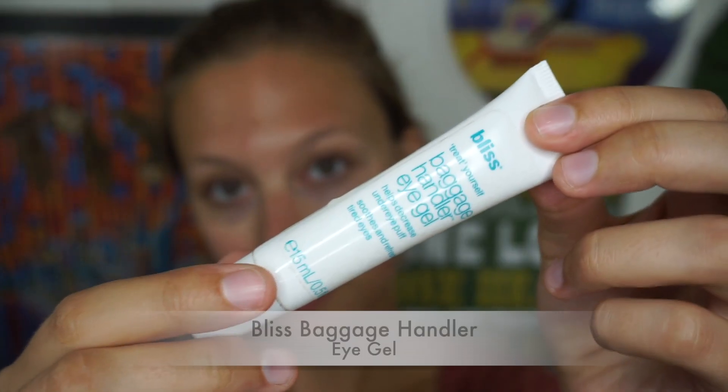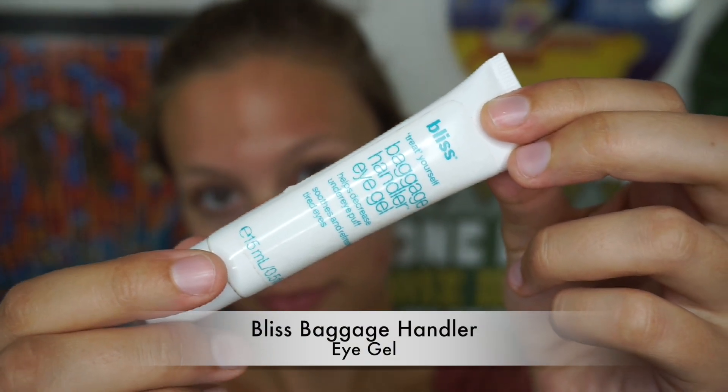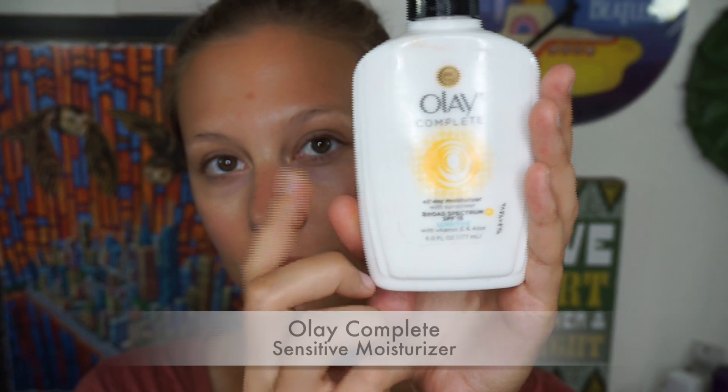After I have my cream on, I move on to my Bliss Baggage Handler — just another eye gel, eye cream, whatever you like. It is awesome for preventing dry under eye, and that's why I need it in my life.